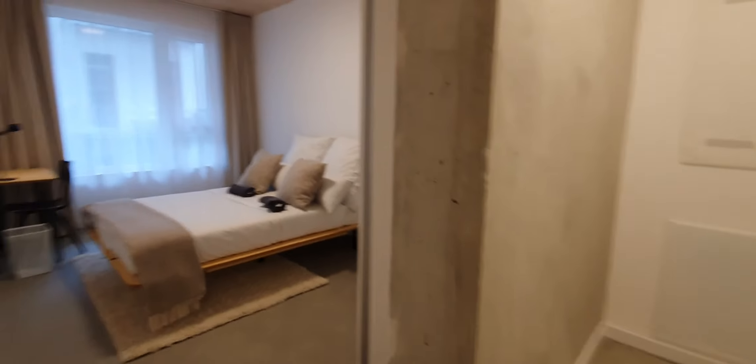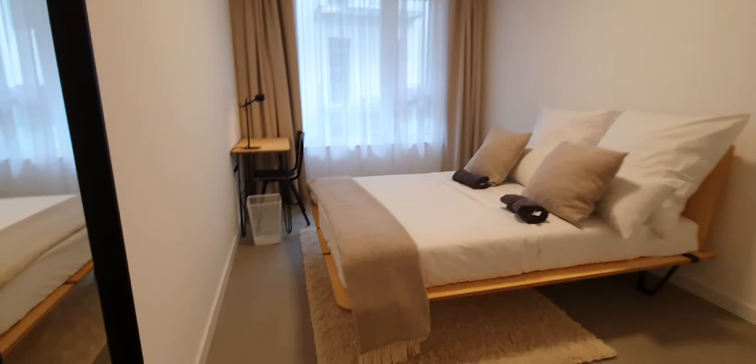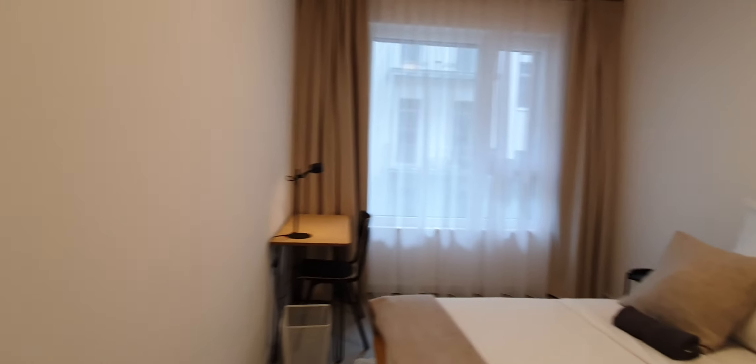Now let me show you bedroom number 2. Here you have the double bed, desktop and the wardrobe.